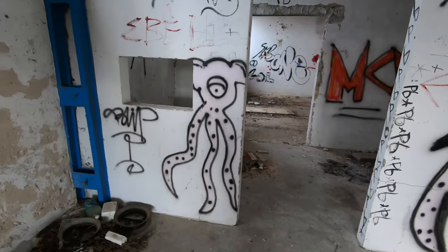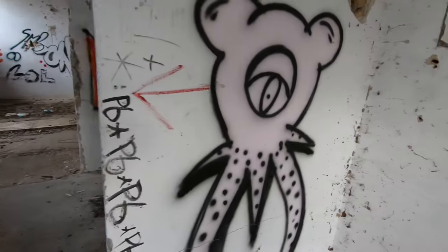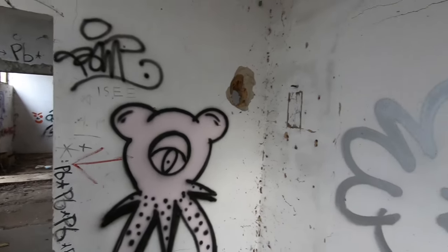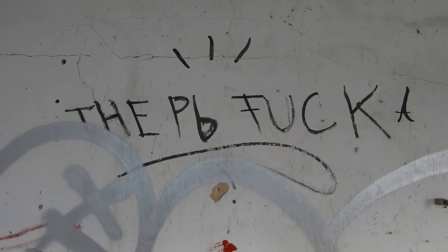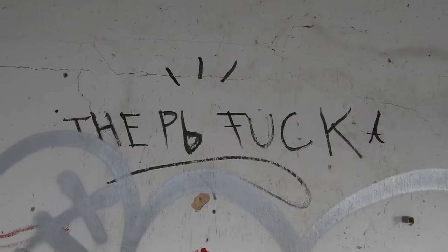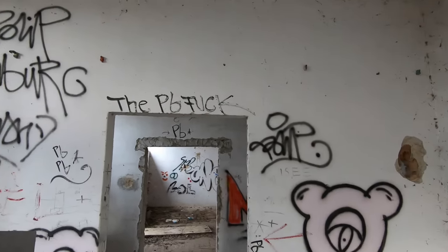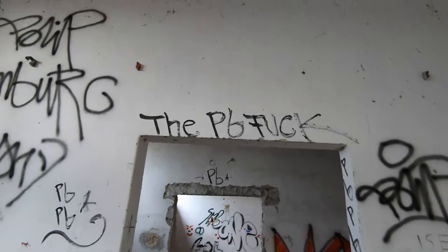There is another one with three legs, and another one with two large legs and two little ones. So the artist seems to be the PBF-word. Can I say the F word? Yes, I think I can say the F word, because I'm just quoting what is painted on the wall here. The PBF — whatever PB means, I don't know.